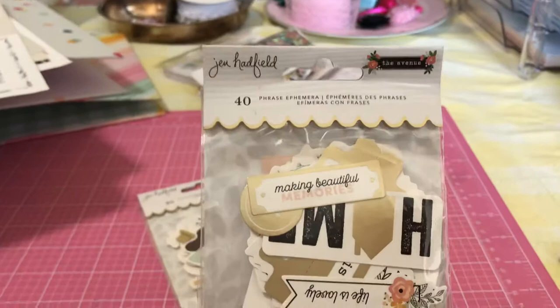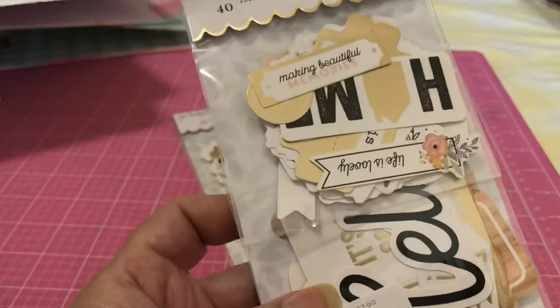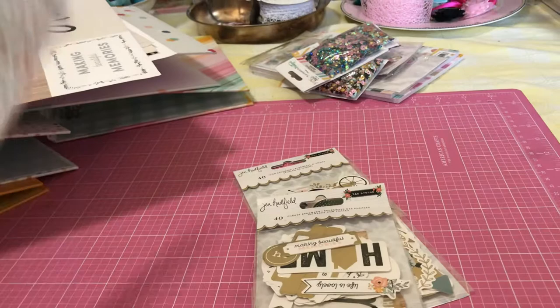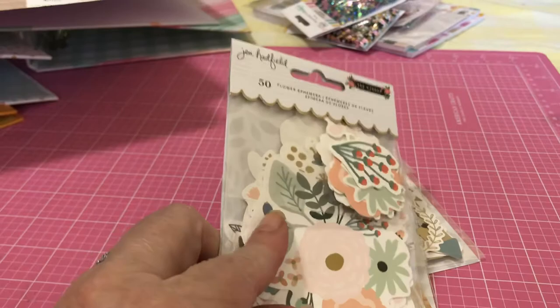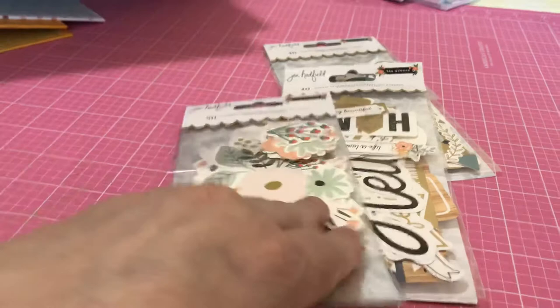And then there's the option of this one, which is the Phrase Ephemera — that's a tongue twister. You get all these little phrases that you can cut apart, and a lot of gold foiling on this. Here's what you get in the pack without me opening all of it. And then of course everyone needs to buy this: 50 pieces of the floral ephemera, and that is spectacular. She has them separated into small floral pieces, the midsize, and the large. Absolutely beautiful — you can feel the thickness of what she's included.